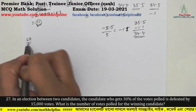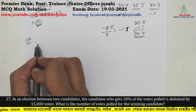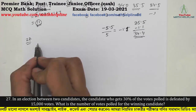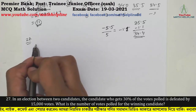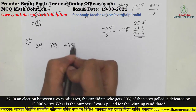Question number 27: In an election between two candidates, the candidate who got 30% of the votes polled is defeated by 15,000 votes. What is the number of votes polled for the winning candidate? The losing candidate got 30% so the winner got 70%. The difference is 40% = 15,000 votes, so total votes = 37,500 and the winning candidate received approximately 35,000 votes.